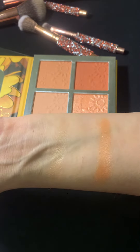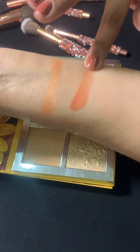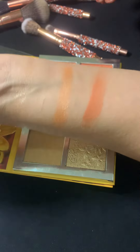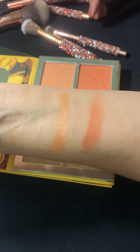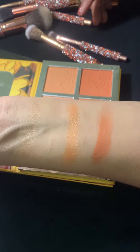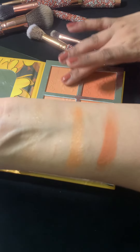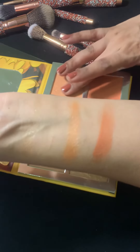Now let's check the blush-on color. It's a very beautiful blush-on color, very usable. It's a winter-toned blush-on color you can use, and we have a very mild blush-on color too — let's check that.